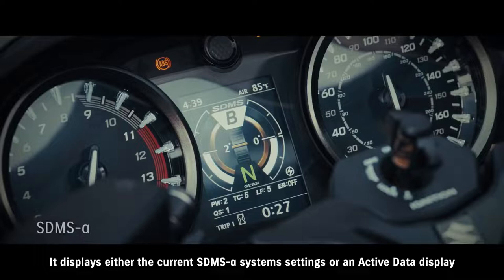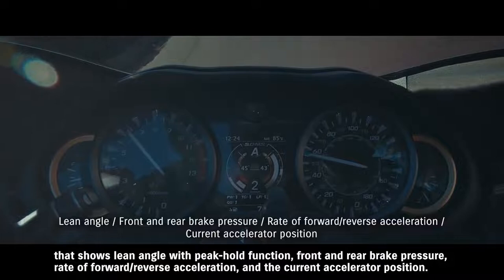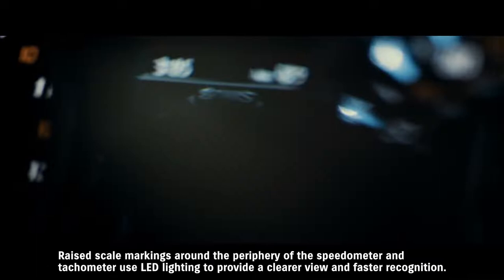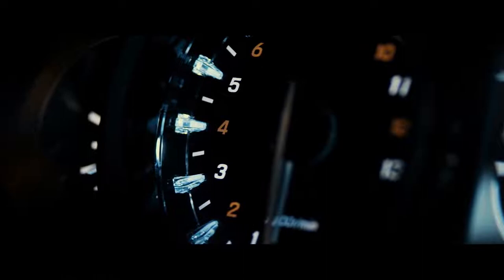The TFT LCD panel displays either the current SDMS Alpha system settings or an active data display that shows lean angle with peak hold function, front and rear brake pressure, rate of forward/reverse acceleration, and the current accelerator position. The ability to confirm the bike's status at any time makes riding all the more enjoyable. Raised scale markings around the periphery of the speedometer and tachometer use LED lighting to provide a clearer view and faster recognition.